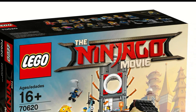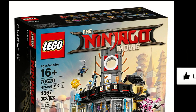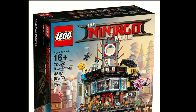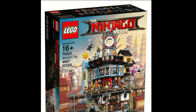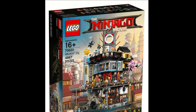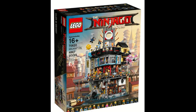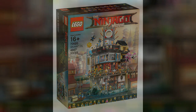That's pretty much it for this analysis on Ninjago City. Let me know which sets you want me to analyze next — with the exception of the fire mech, because that video is coming out after this one. The only reason the fire mech video hasn't come out yet is because this set came out and I decided to make an analysis on it first. Check out some of my other analysis videos, and until next time I'll see you guys later.